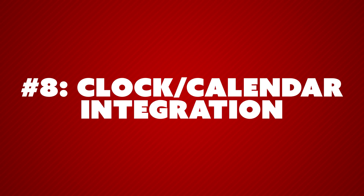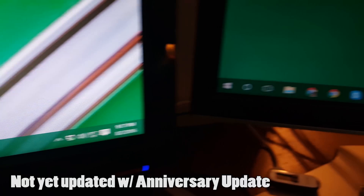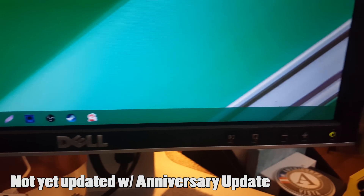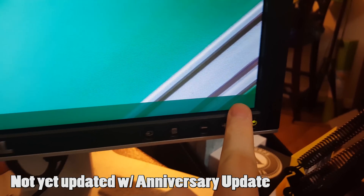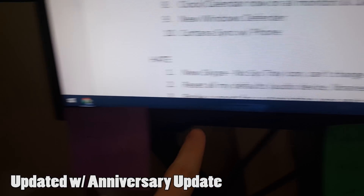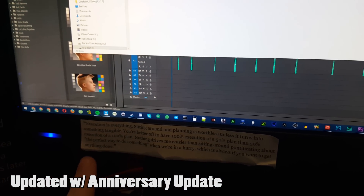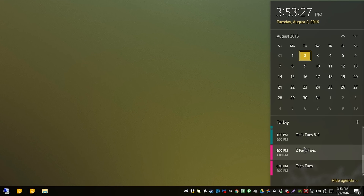Number eight: the clock and the calendar now show on all monitors in a multi-monitor workflow. I have mine set up so that only the taskbar icons for the programs open on those specific monitors are shown, but now it finally shows the time and the date — which seems silly, but it's really been bothering me that I couldn't look at any monitor and see what time it is. Your calendar is also actually integrated with the taskbar, which it should have been in the first place. Now if you click on the time and date, it will pull up your calendar listings of your events and things like that.